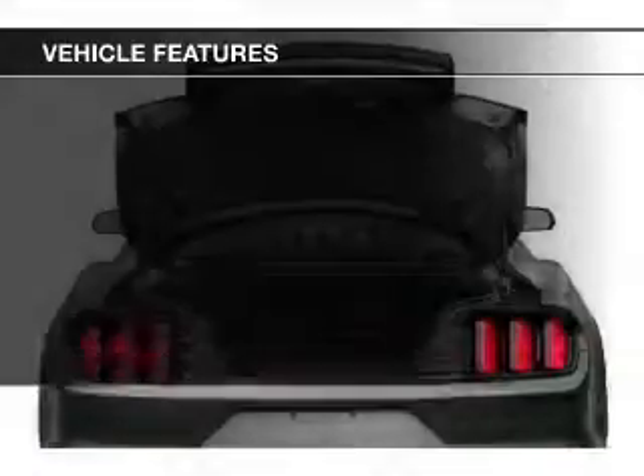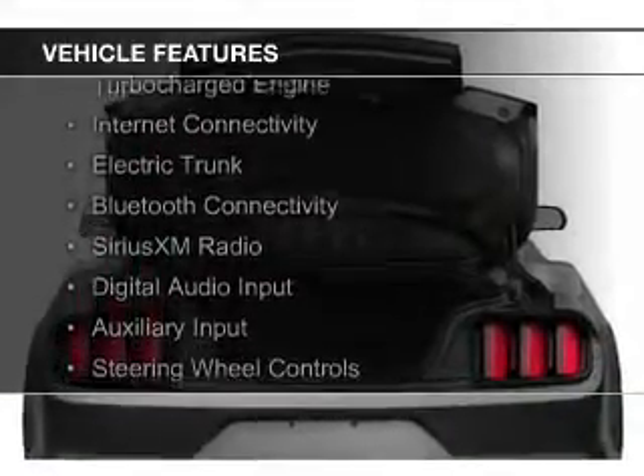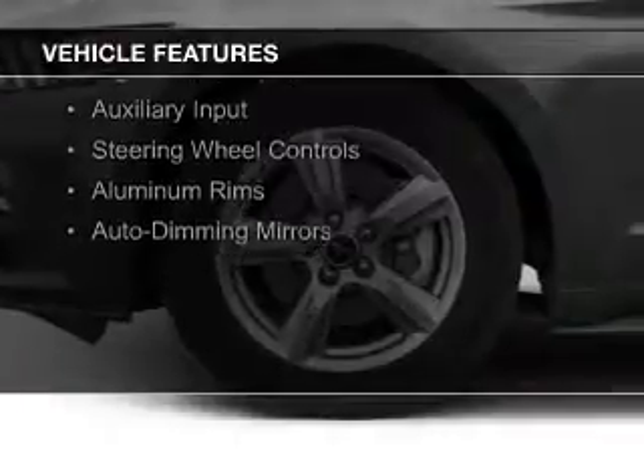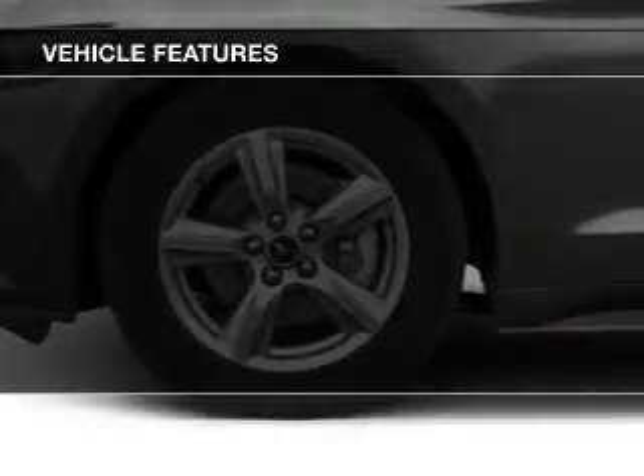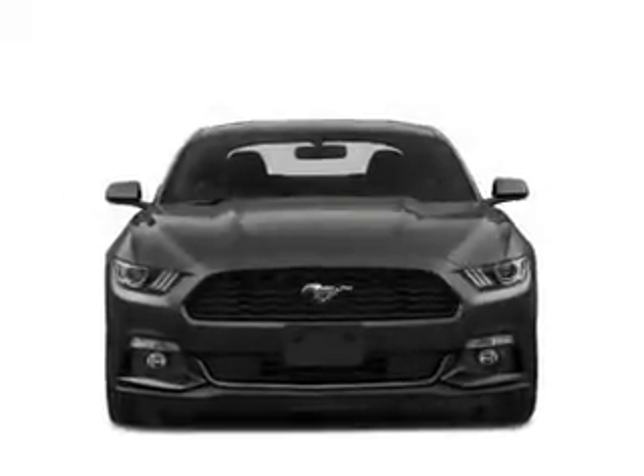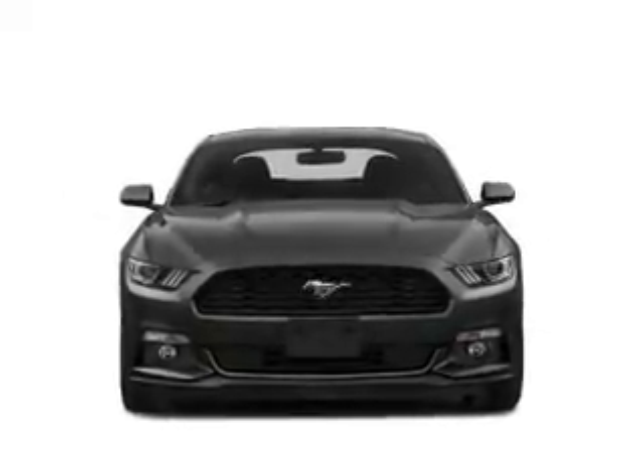The features include a turbocharger, internet connectivity, electric trunk, Bluetooth connectivity, Sirius XM satellite radio, digital audio input, and auxiliary input, steering wheel controls, aluminum rims, and auto-dimming mirrors.